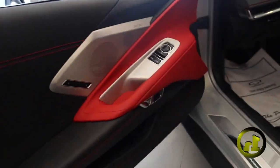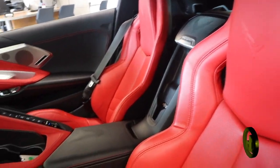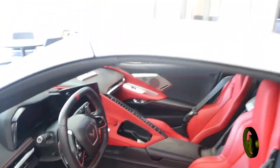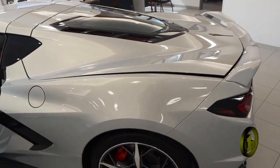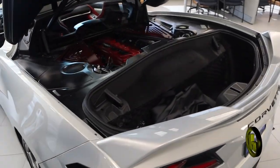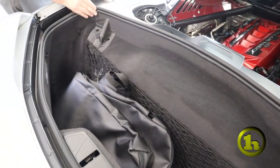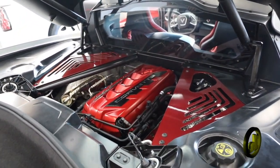It has power folding mirrors, Bose stereo, heated seats, and cooled seats — it's a really nice configuration. This is a removable top of course, and then the mid-engine. It also has a top cover that can be placed right into the holder here. And the motor looks super cool.